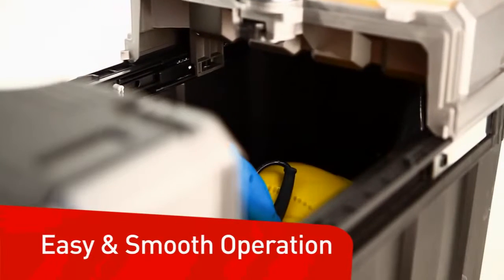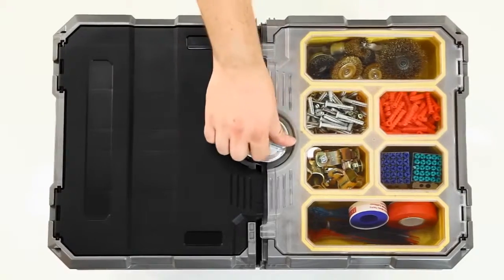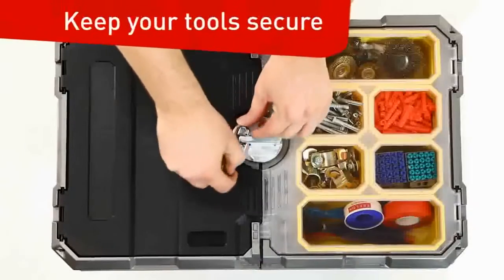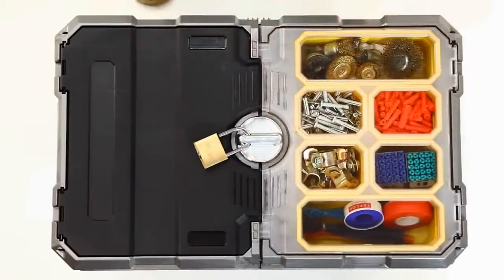Easy operation. Durable metal ball bearing slides allow for smooth opening and closing. To open, simply turn the switch. To close the upper compartment securely, click back together when pushed shut. Keep your tools secure — protect all your contents with one convenient lock.